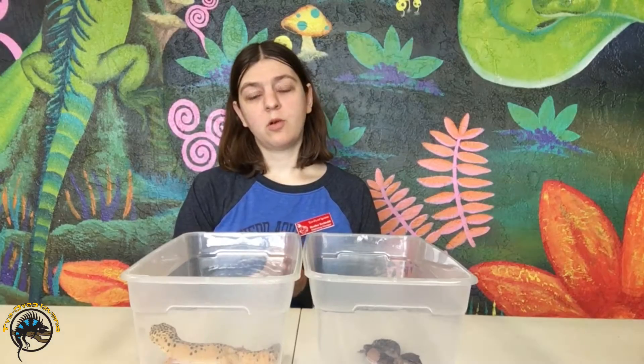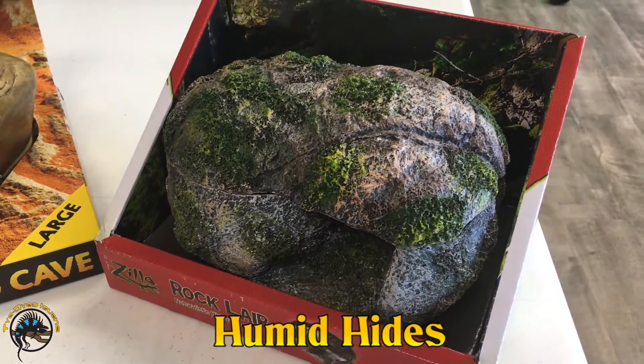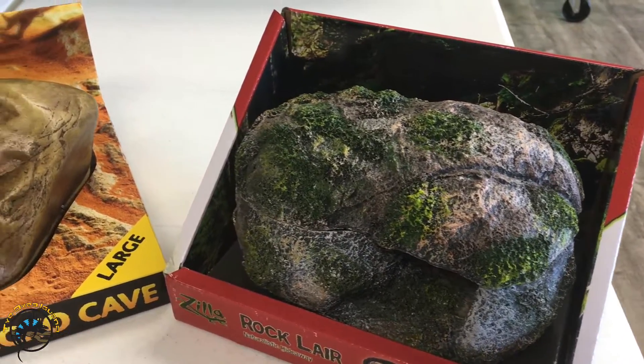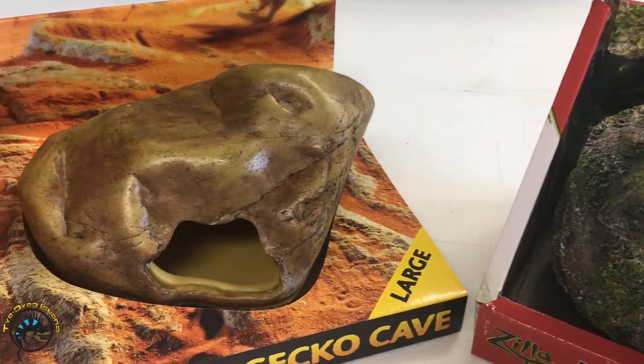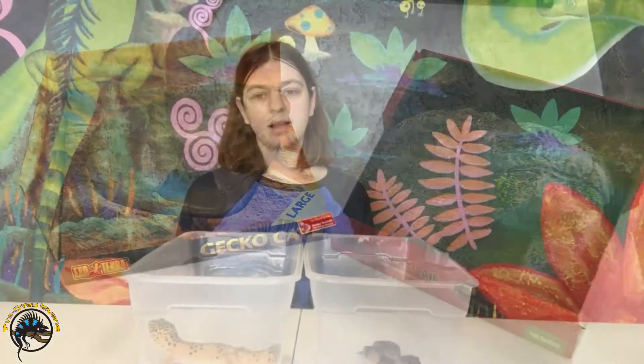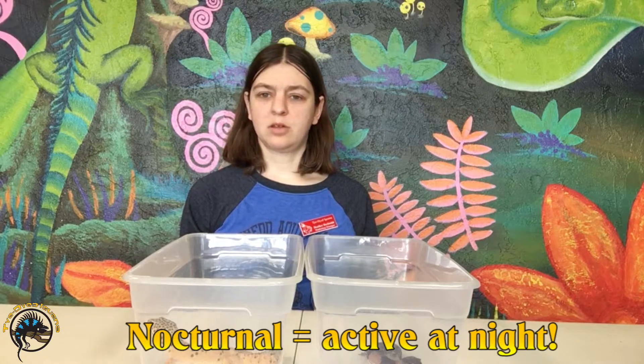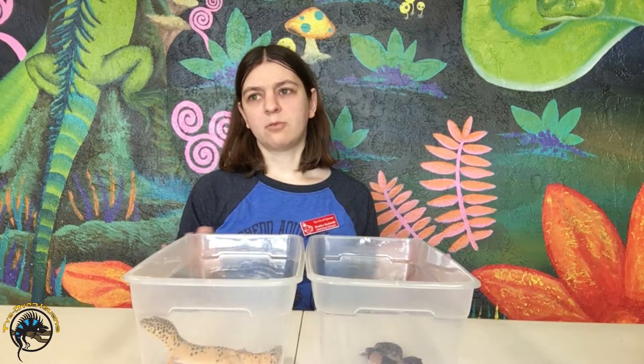Both also require humid hides in their tanks with nice moist bedding — we use sphagnum moss here at the store. That helps them out whenever it's time to shed, and since they're both nocturnal species they like to hide in those humid hides during the daytime so they have a place to burrow down like they would in the wild.